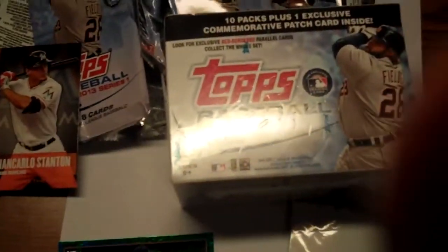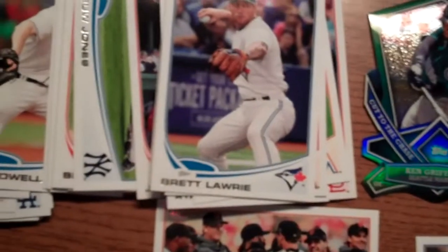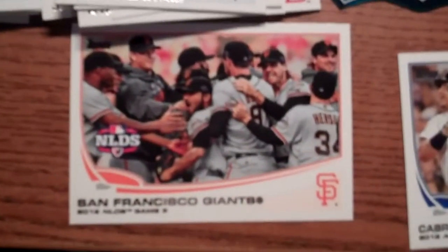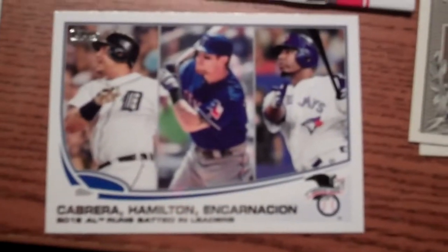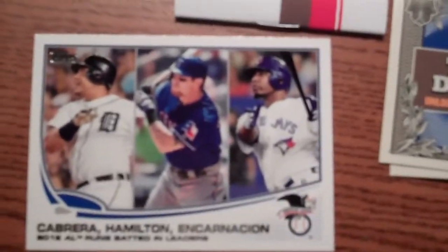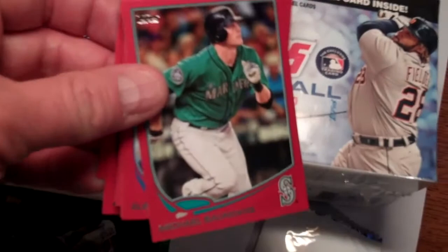Here is what we pulled from our blaster box. Here are the base cards — you may have seen them already. We did get a Giants playoff card and a batting leaders card — always like to see those make their way back into the mix. At Target and Walmart you get colored border parallel cards: the reds at Target and the blues at Walmart.